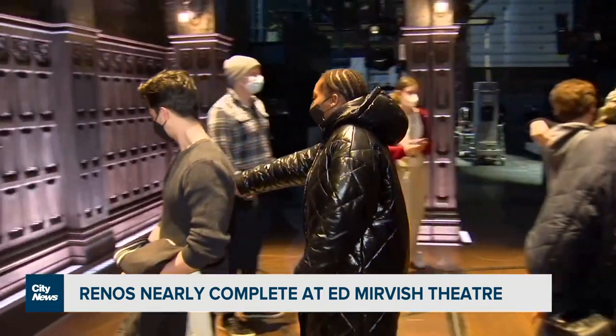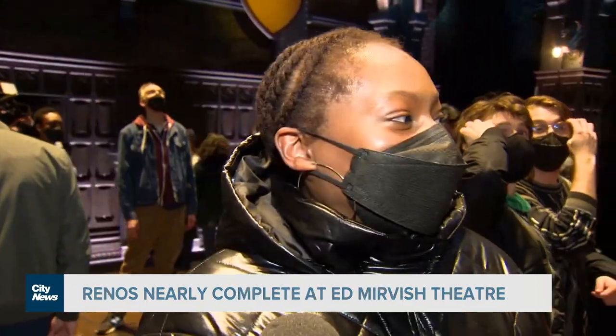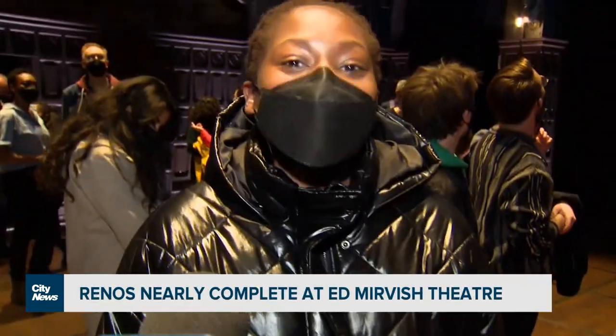You guys went from like, this is exciting, to finding your marks there in like one second, didn't you? Yeah, just to see — it looks so, it looks like it fits me.